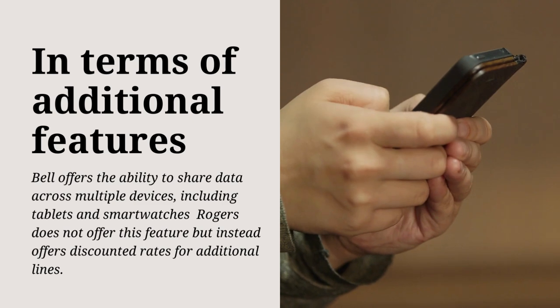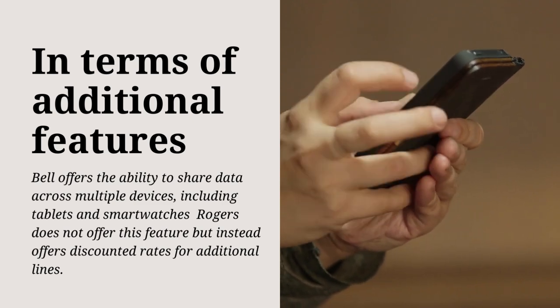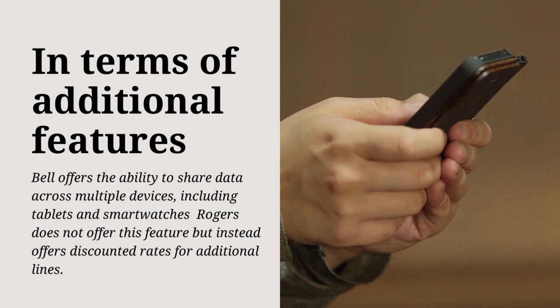In terms of additional features, Bell offers the ability to share data across multiple devices, including tablets and smartwatches. Rogers does not offer this feature but instead offers discounted rates for additional lines.